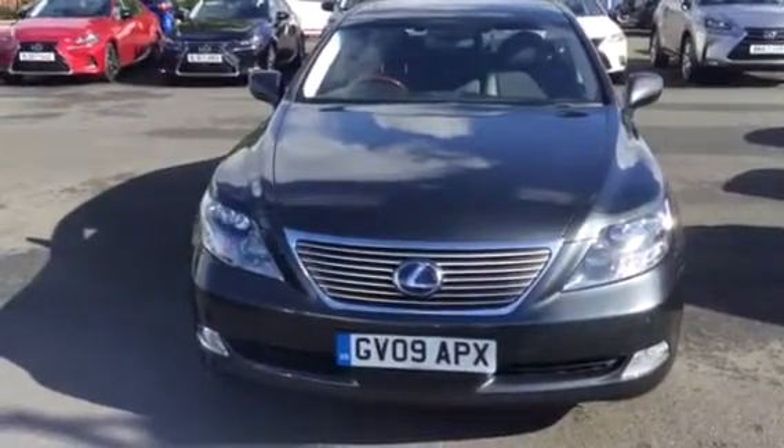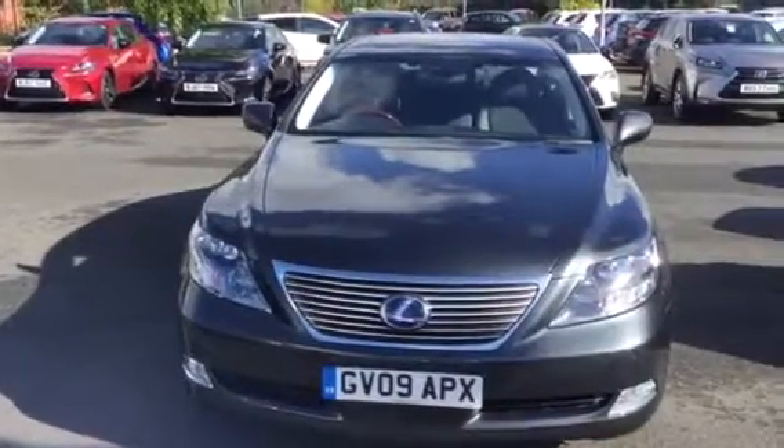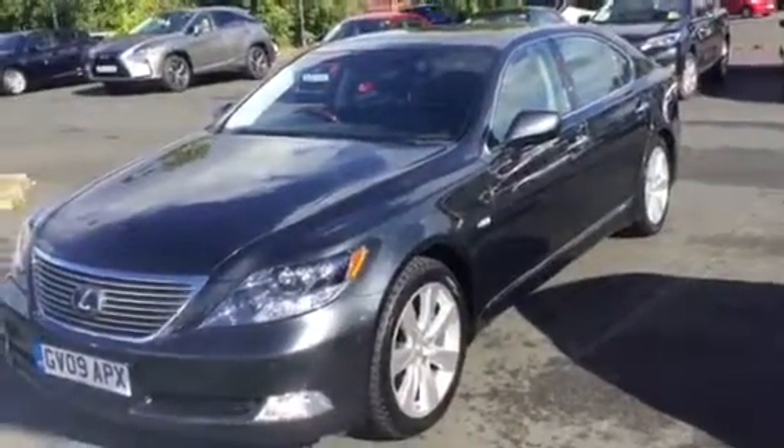Welcome to Charles Clark in Wolverhampton. I'm Mark from the sales team and what I'm showing you today is a Lexus LS 600 5 litre hybrid. It's a rare find of a car with this particular model.